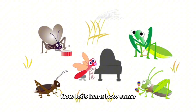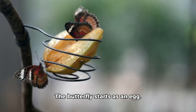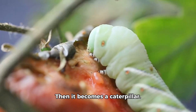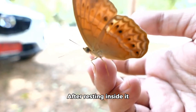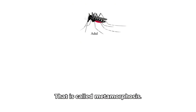Now let's learn how some bugs change as they grow — these changes are called life cycles. The butterfly starts as an egg, then it becomes a caterpillar. The caterpillar eats and grows, then makes a cocoon called a chrysalis. After resting inside, it becomes a butterfly. That is called metamorphosis.